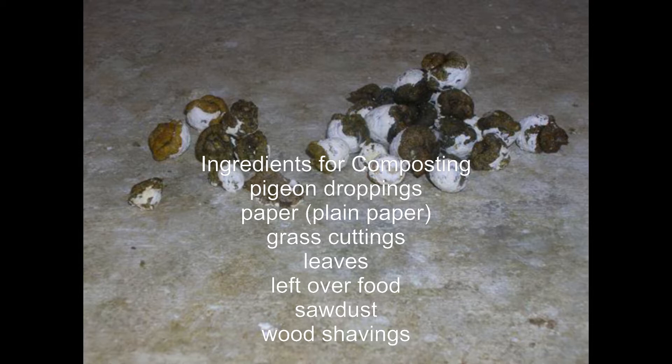Racing pigeons need additional calcium and phosphorus to support egg laying and growth. These minerals get excreted out in their droppings.